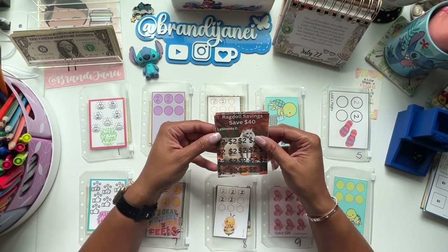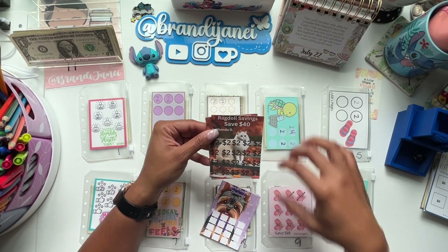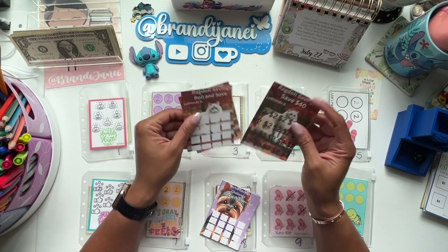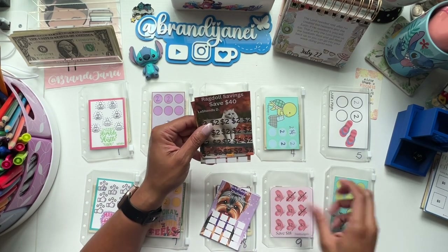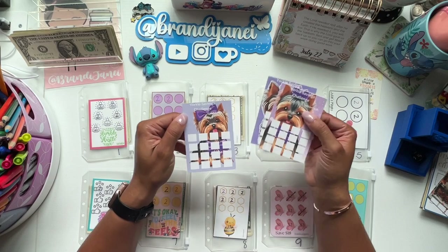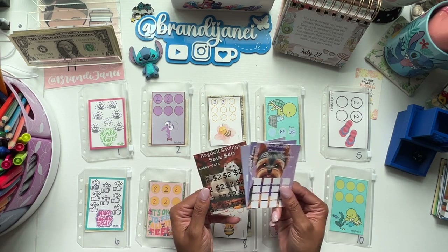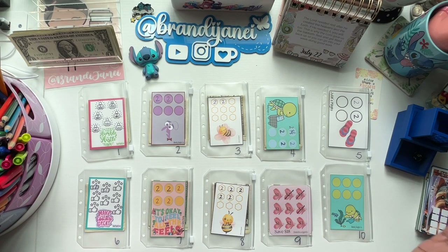And I'm sure you guys have seen her in your comment section because she is the best. Her name is LaShonda. She made her first savings challenges. I did cut them down some because I wanted them to be able to fit in here. She also made these super cute ones with the Yorkies. So thank you, LaShonda — she sent these to me through the mail, which made me really excited. I will leave everybody's information in the description box below, so definitely go check out all the people I mentioned.